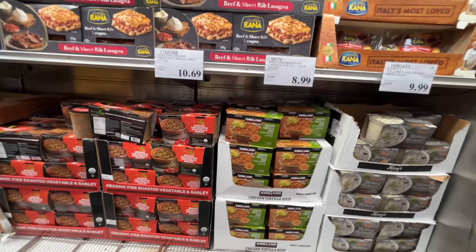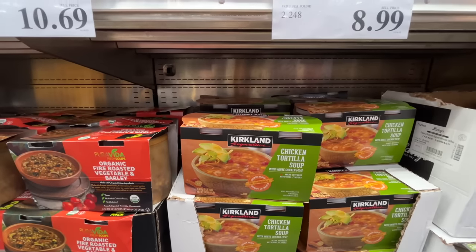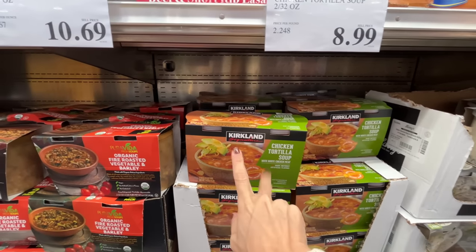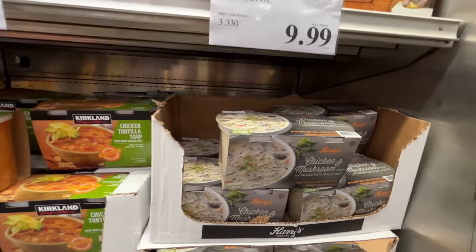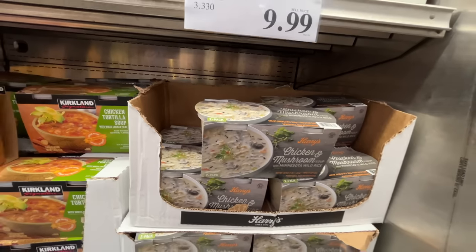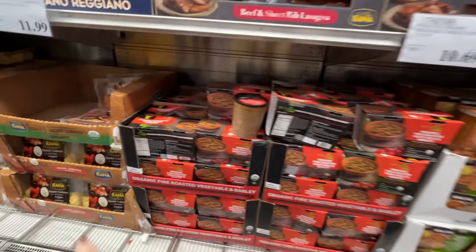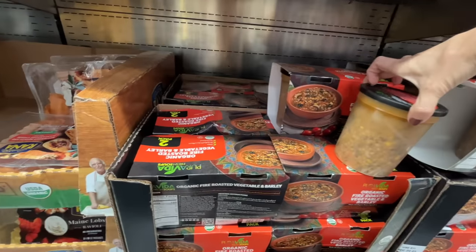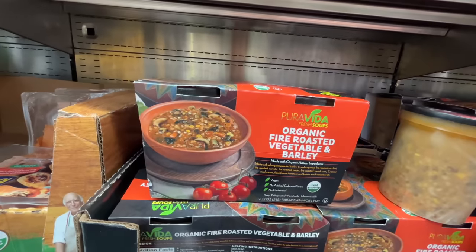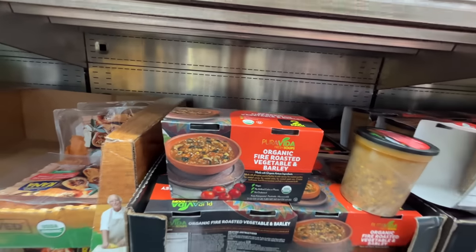A few soups for this season — chicken tortilla soup, $9 for two containers. I wanted to add that to my meal plan and totally forgot. They also have chicken and mushroom soup with Minnesota wild rice — $10. Wild rice is not cheap. And this one I haven't seen before — fire roasted vegetable and barley, $10.69.